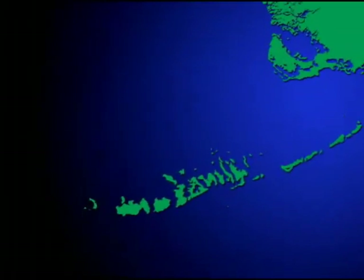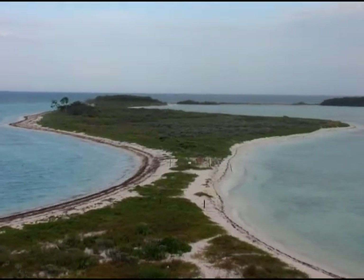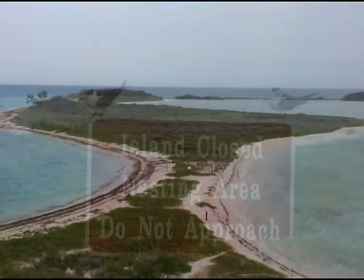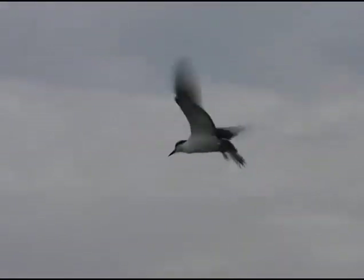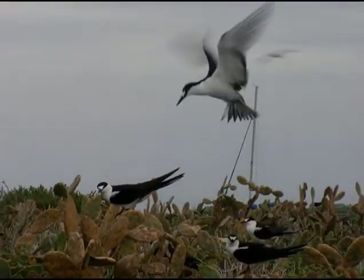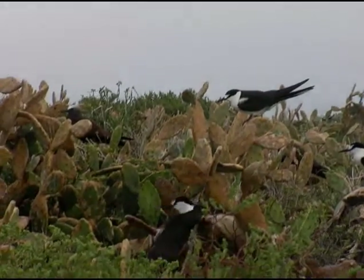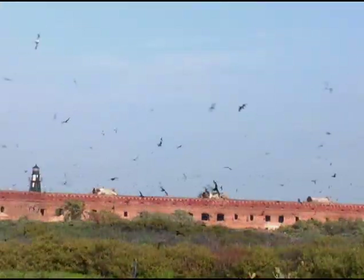Seventy miles west of Key West, scientists have found an ideal animal and an ideal place to study: the sooty terns that nest on Bush Key in the Dry Tortugas. Scientists estimate that around 50 million of these seabirds live in tropical oceans around the world. Every year, between 20,000 and 190,000 terns nest on a 14-acre island next to Fort Jefferson.